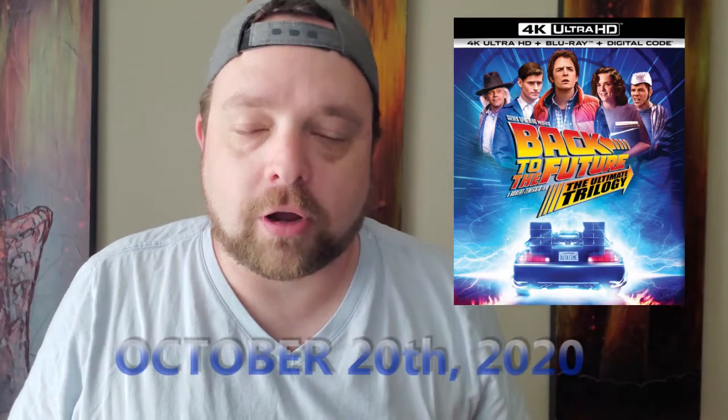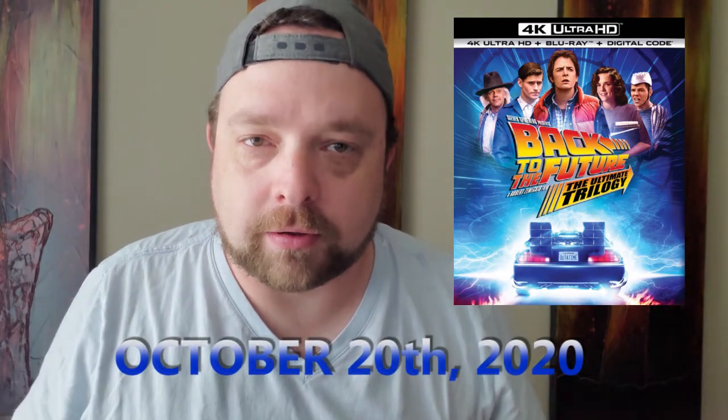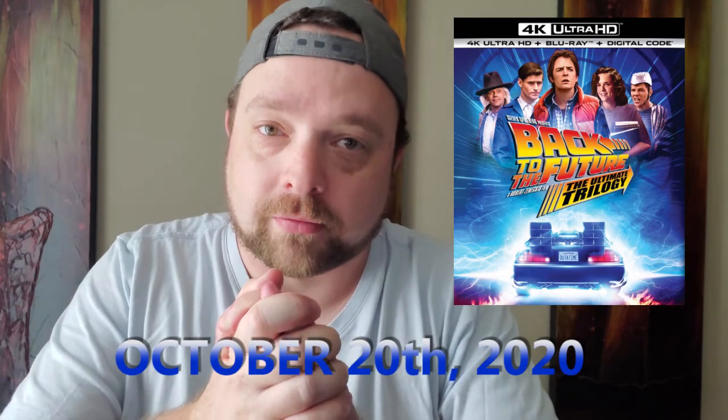What do you think of these? Let me know in the comments below. Please like and subscribe. And as always, it's a weird world right now. Be careful, be safe, be good to one another. Thank you so much for watching. See ya.